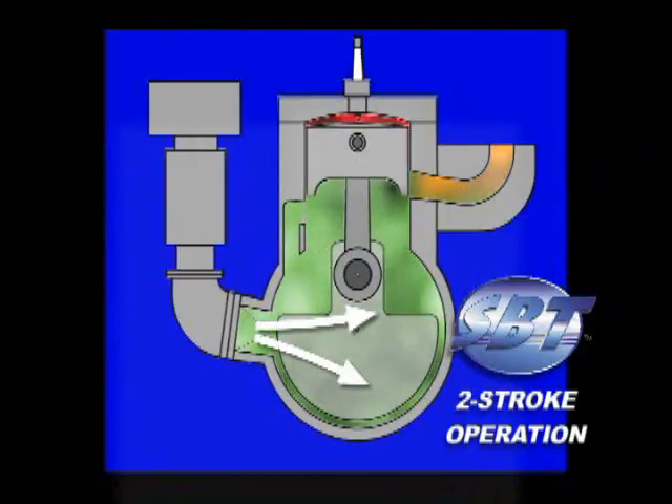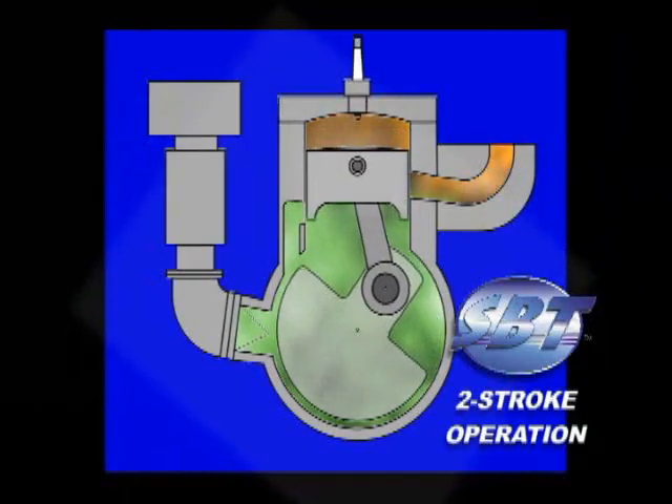The rising piston also sucks in the next air-fuel charge under it into the crankcase from the carburetors. The compressed charge is ignited by the spark plug, repeating the cycle.